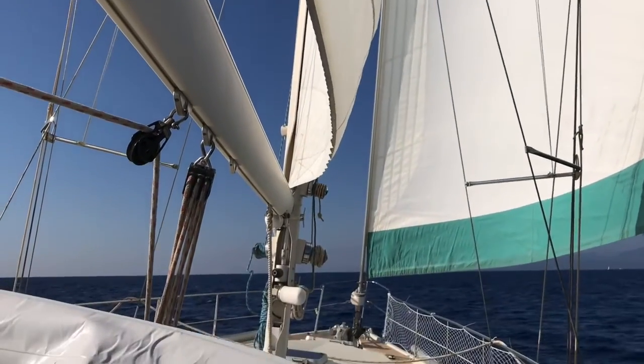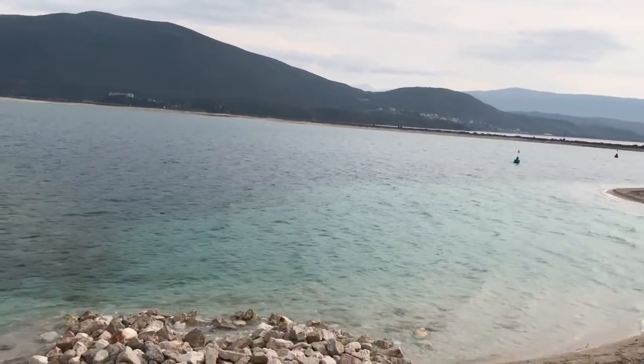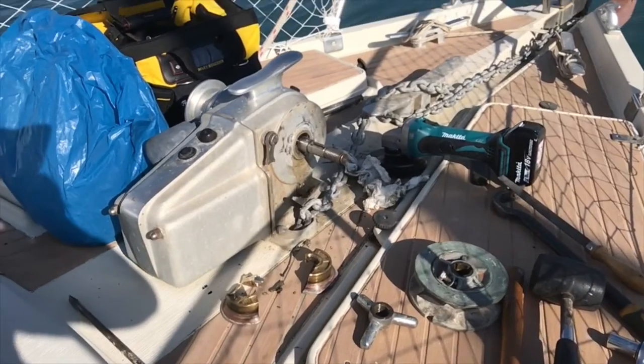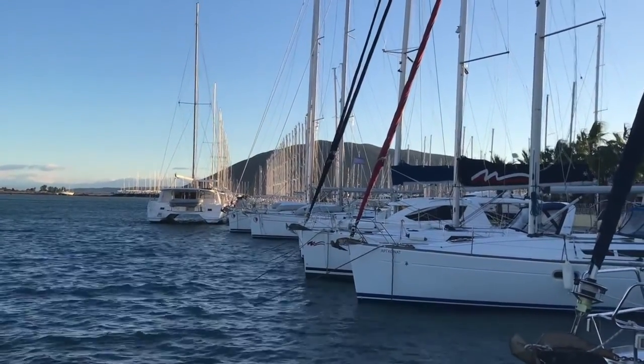We finally left back to Lefkas. We had to pick up some parts, and to get to Lefkas we went through the canal which we're becoming quite familiar with now. When we arrived in Lefkas, as we were mooring up stern to on the town quay, we were dropping our anchor and the whole windlass just kind of fell apart. In Europe when you moor up it's mainly bows to or stern to, so you have to put your anchor out to hold the boat out away from the quay.